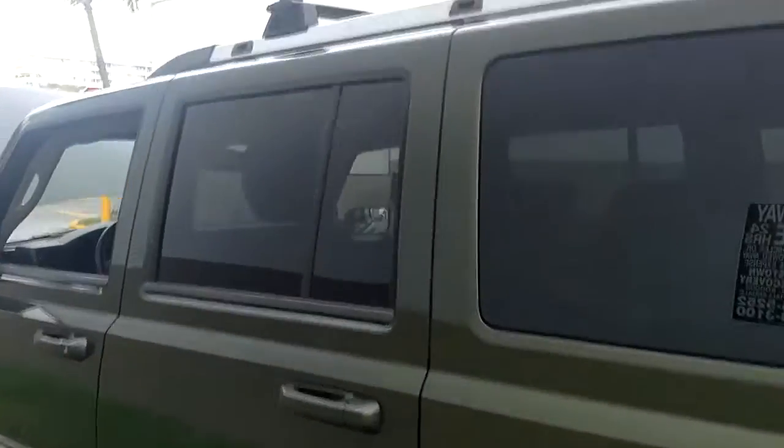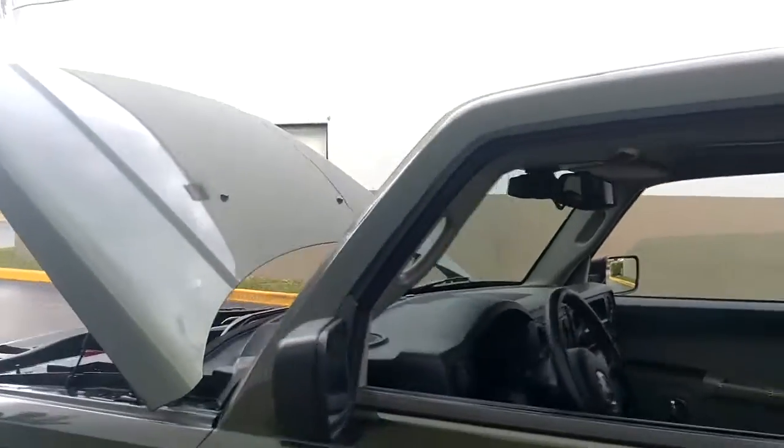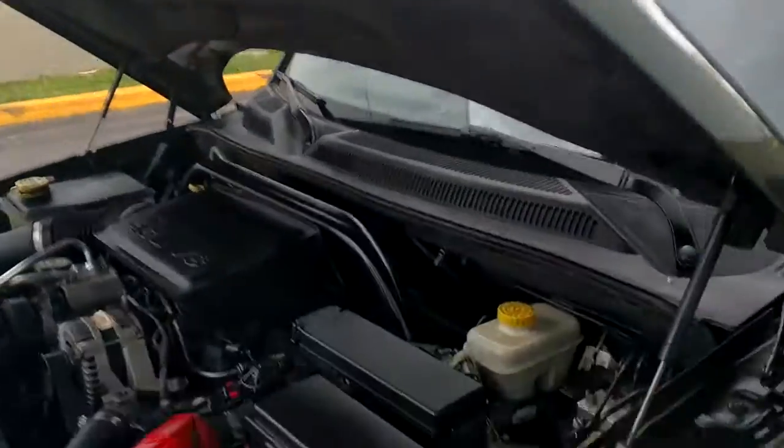Alright, let's wrap it up. Once again, it's a 2007 Jeep Commander Limited with V8. Very clean.